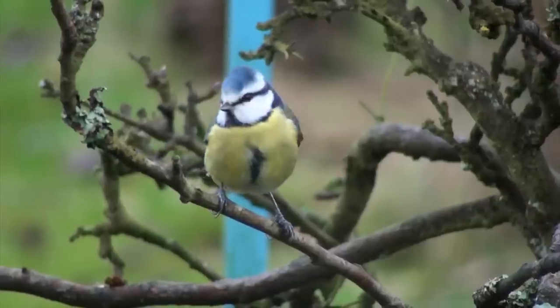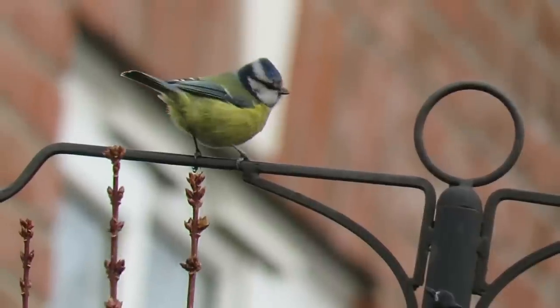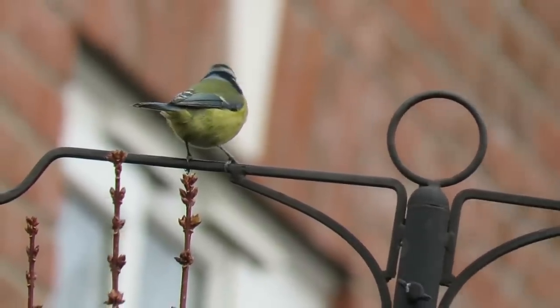Despite their colours, they're not very big, with a wingspan of just 18cm and an average weight of around 11g.